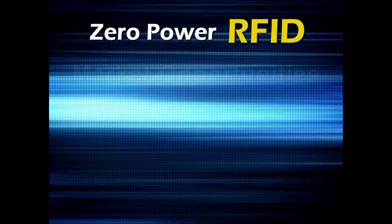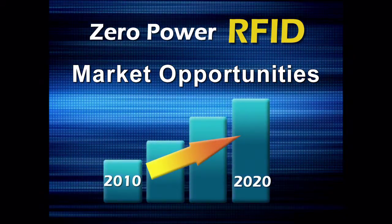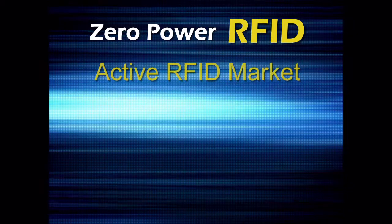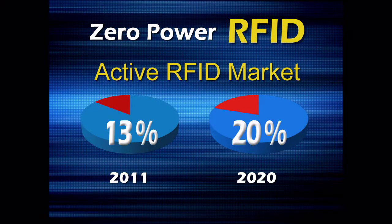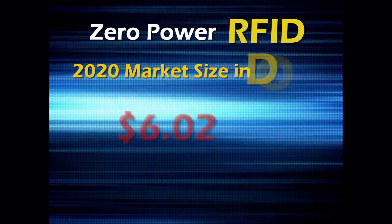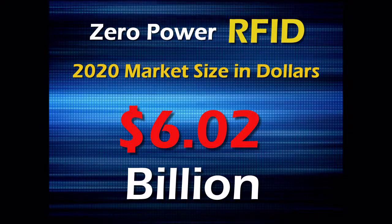Zero-Powered RFID market opportunities: The RFID tag market is expected to experience significant growth over the period from 2010 to 2020. Specifically, growth in the active RFID market is projected to increase from 13% currently to 20% by the year 2020, estimated to translate into an overall RFID market size of roughly $6 billion in 2020.